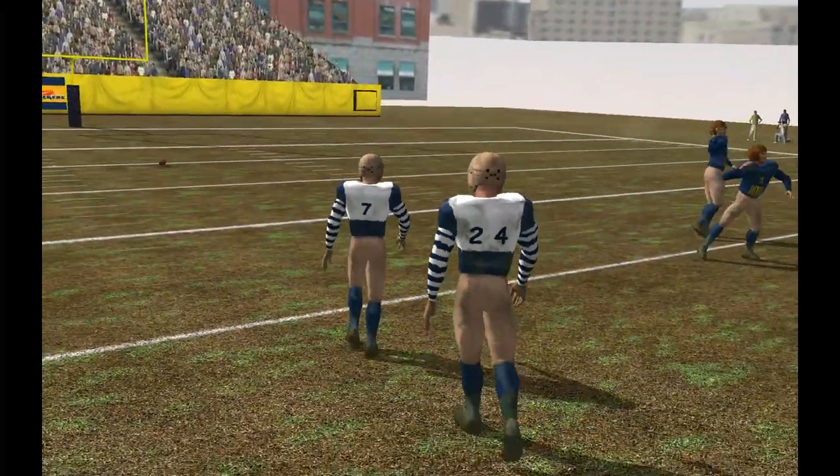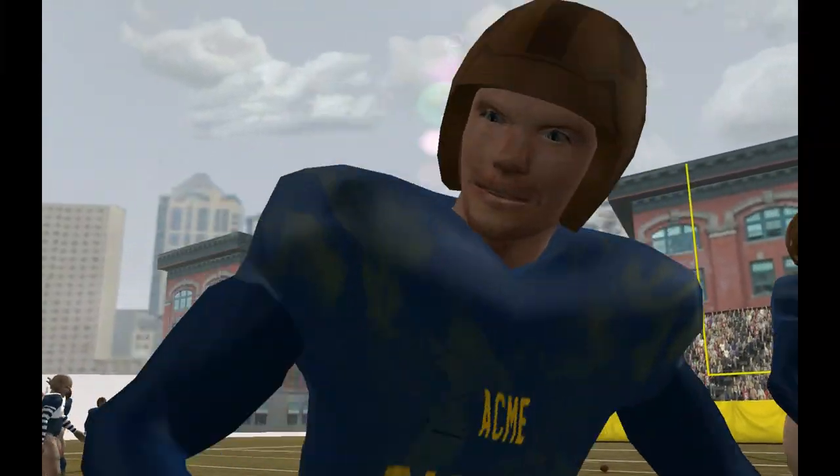For EA Sports, this is Al Michaels and John Madden wishing you a very pleasant good evening.